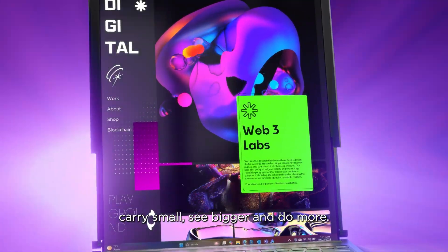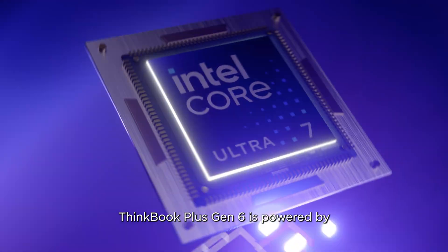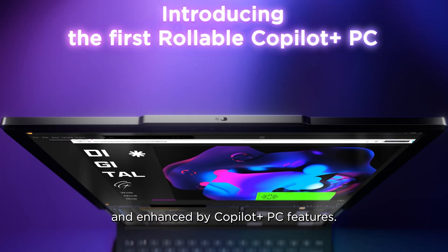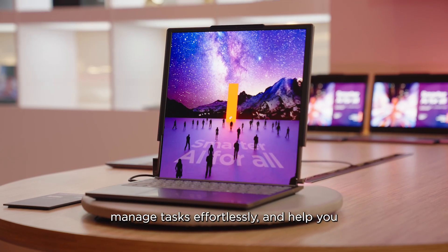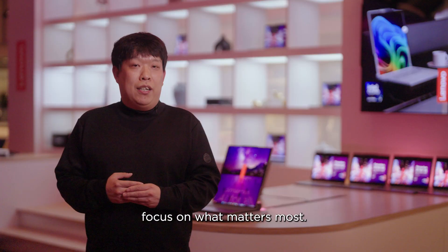Carry small, see bigger, and do more. ThinkBook Plus Gen 6 is powered by an Intel Core Ultra Processor and enhanced by Copilot Plus PC features. These AI-powered tools provide personalized suggestions, manage tasks effortlessly, and help you focus on what matters most.